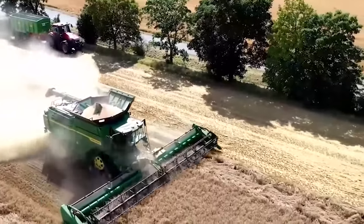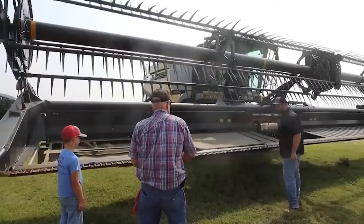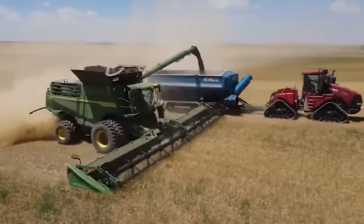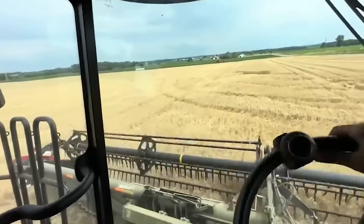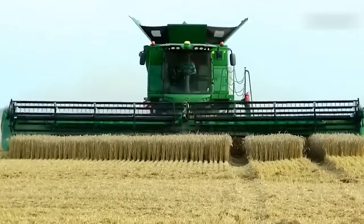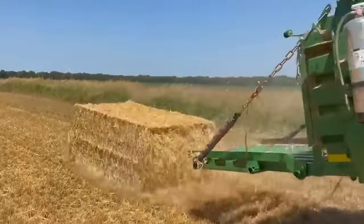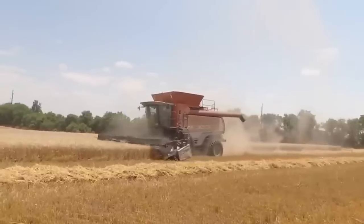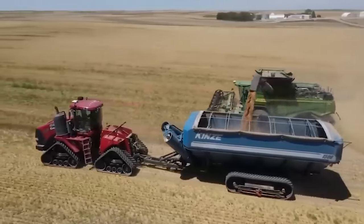Machines like this have completely changed the face of farming. The key components of a combine harvester include a cutting header, a threshing mechanism, a grain storage tank, and a cleaning system. The process begins with the cutting header, which cuts the crop from the field. The harvested crop is then fed into a threshing mechanism, where grain is separated from the stalks and husks. After threshing, the grain is cleaned of debris and impurities before being collected in a storage tank.